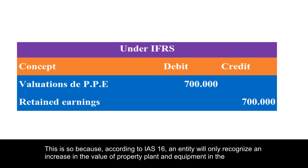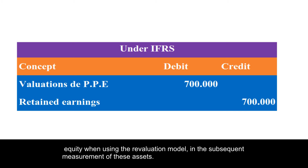according to IAS 16, an entity will only recognize an increase in the value of property plant and equipment in equity when using the revaluation model in the subsequent measurement of these assets.